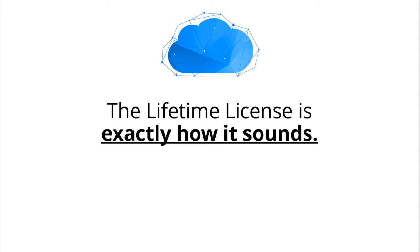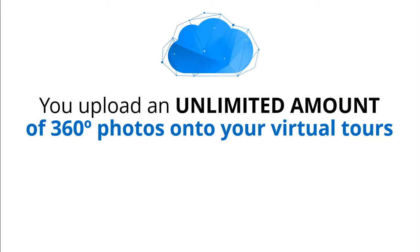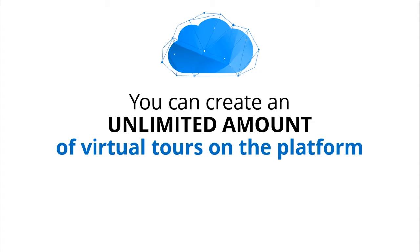The Lifetime license is exactly how it sounds. You get literally lifetime access to ProPlus membership on CloudPano.com. You upload an unlimited amount of 360 photos onto your virtual tours, and you can create an unlimited amount of virtual tours on the platform.